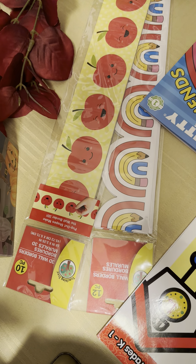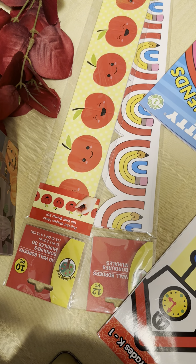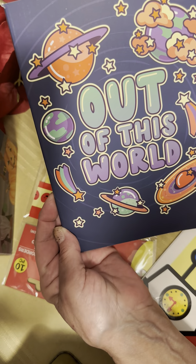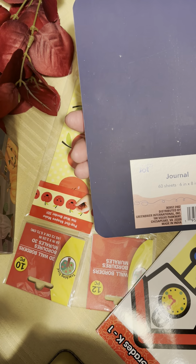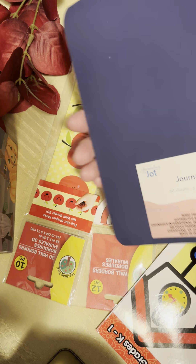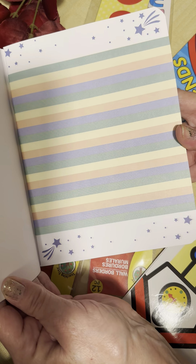Hello! I'm here sharing my haul from Dollar Tree. The first thing is this journal — 'Out of This World' — I found it today. They are 60 sheets, six by eight. And look at the inside, isn't it gorgeous?